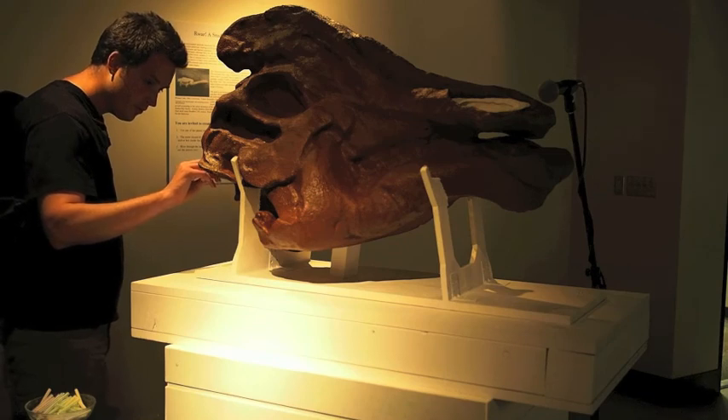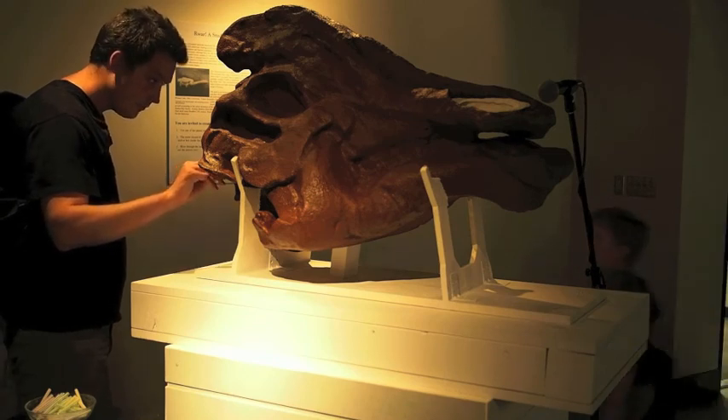Here's the complete Hadrosaur instrument displayed as an interactive sound exhibit.